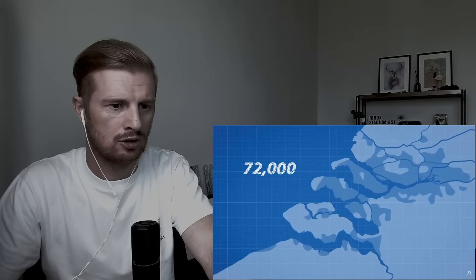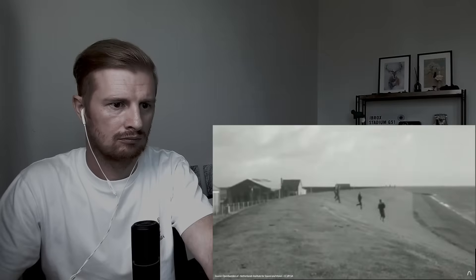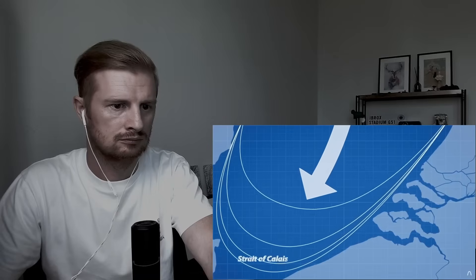Today we're going to learn why this happened, and how it sparked the construction of one of the seven modern wonders of the world, the Dutch Delta Works. After World War 2, the meandering levees on the coast of the Netherlands had fallen into disrepair. The Netherlands were just getting back onto their feet after 5 years of German occupation just 8 years prior to the storm. The poorly maintained flood defences were a disaster waiting to happen.